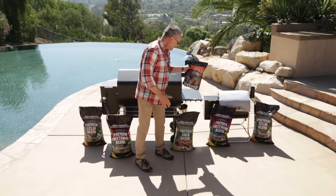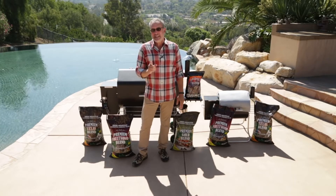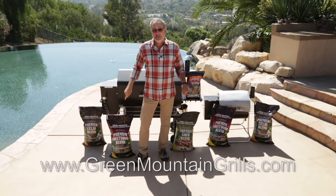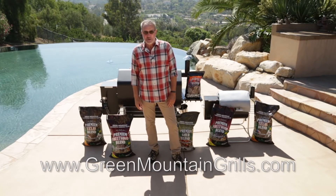These are the kinds of flavors that really impart a terrific flavor to your food. These bigger bags give you 40% more than you're going to find at the big box stores at the same price. I like to save money, and with Green Mountain Grills, you get the best. I invite you to stop by our website, GreenMountainGrills.com, to find a dealer near you.